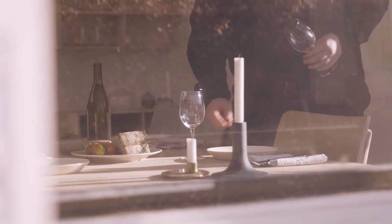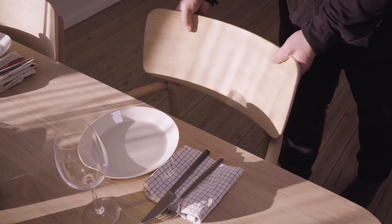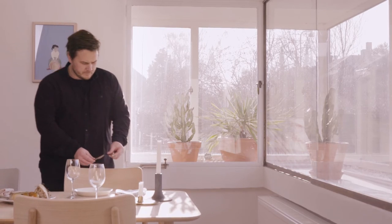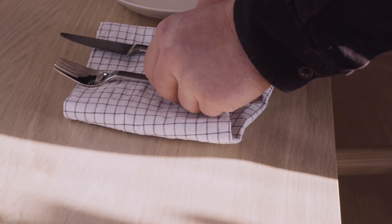I wanted to have only one leg under the table to make it light, and so the chairs could fit under it. So we worked a lot to balance it. We made lots of prototypes, adjusting it two millimeters, four millimeters, five millimeters — and then back again.